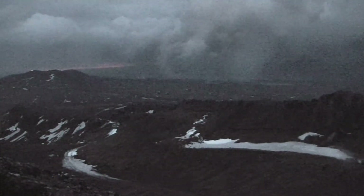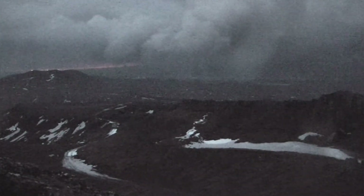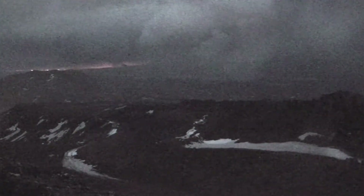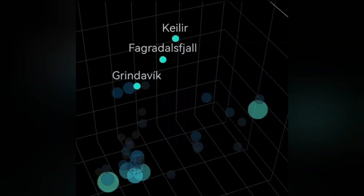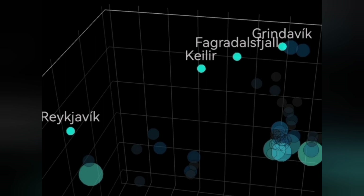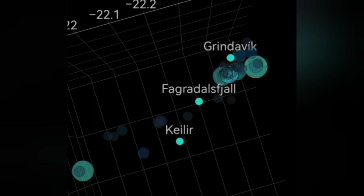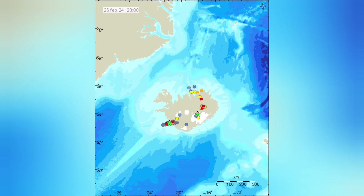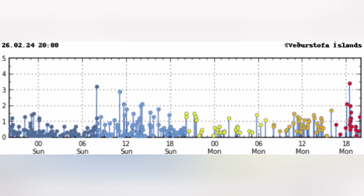This is a fissure — a crack in the ground — where an eruption happened before, twice actually. When we look at the seismic activity earthquake depth data, we can see there is some near-surface activity near the fissure in the Grindavík area, the Svartsenge-Grindavík area. More interestingly, we also have earthquakes in the Krýsuvík area at depths of four to five kilometers, with a cluster of earthquakes happening in the Reykjanes Peninsula.